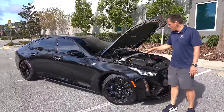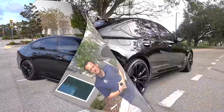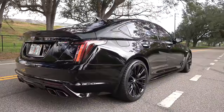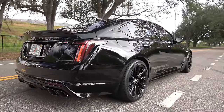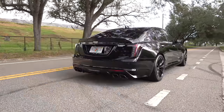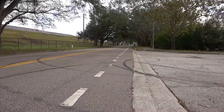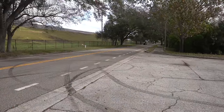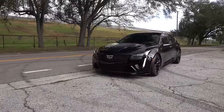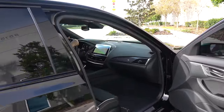Why don't we go ahead — she looks good, let's hear what she sounds like. Let's start her up and hear the sound of this Blackwing. All right guys, we are inside this 2024 Cadillac CT5V Blackwing.